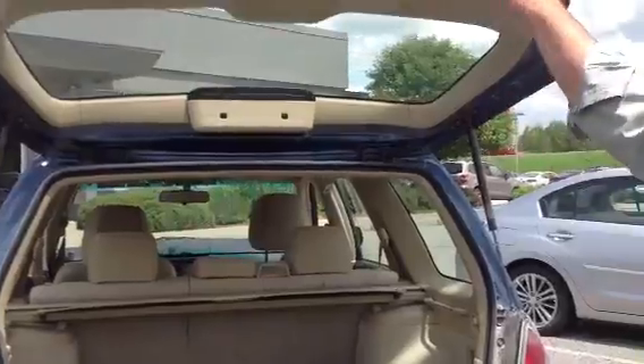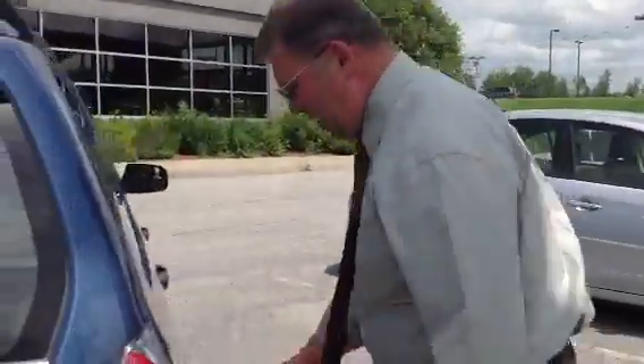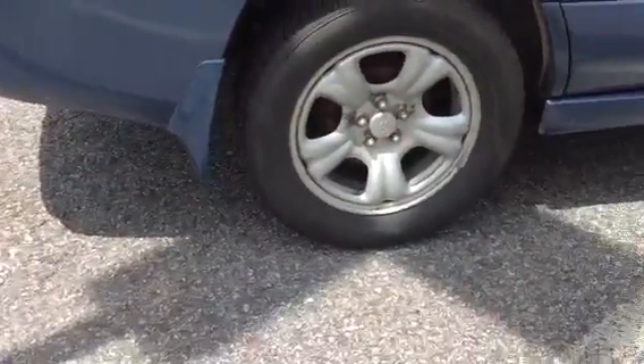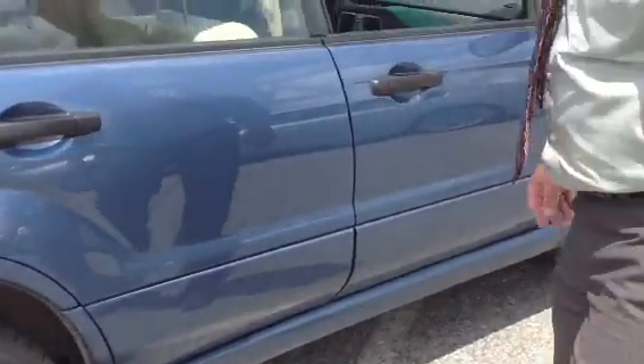They've done nothing but sell. The Forester is an excellent car for Vermont with good high ground clearance. This one also comes with the splash guards, or mud flaps, to protect the sides of the car. And you can see the paint is in good shape virtually all the way around.